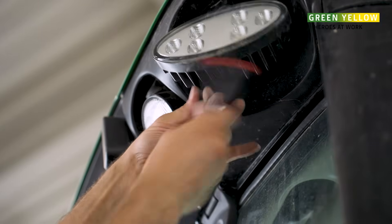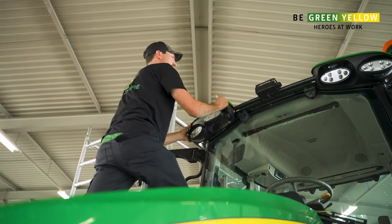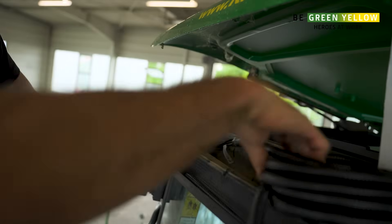On the John Deere tractors, the MTG is located up in the roof unit. For this purpose, we need to unfasten the green outer shell — two screws on the roof and then 16 from below. Here is our modem, all finished and in position.